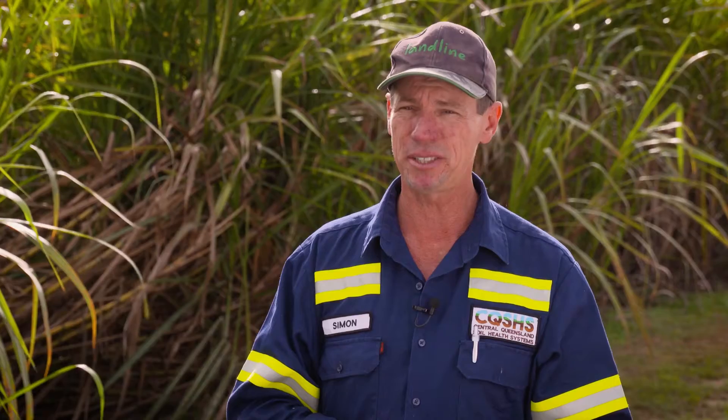The idea with the sunflowers was to increase not only productivity but also soil health. I anticipate yields close to 100 tonne to the hectare, and it certainly looks like it's going to happen.